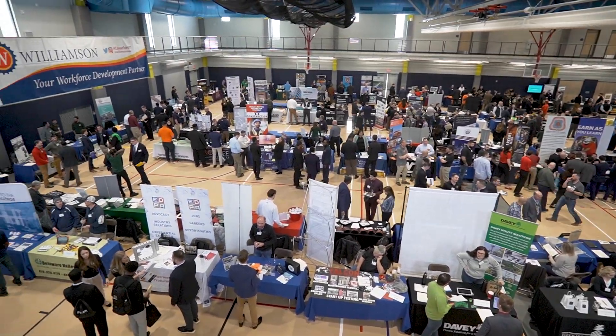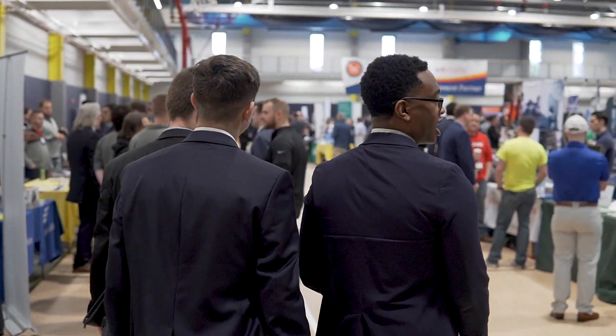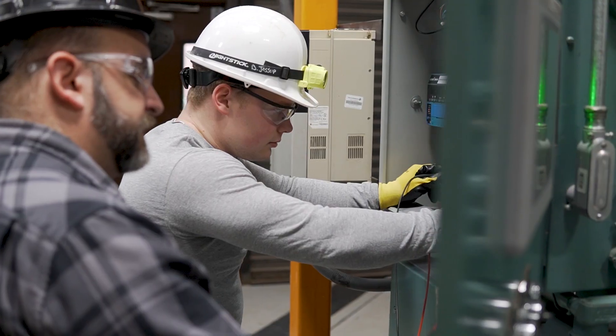I was able to get internships at a nuclear power plant as well as a manufacturing facility in Georgia, because twice a year the school holds two career fairs that allow companies to come here and recruit students to become full-time employees as well as interns for the summer.